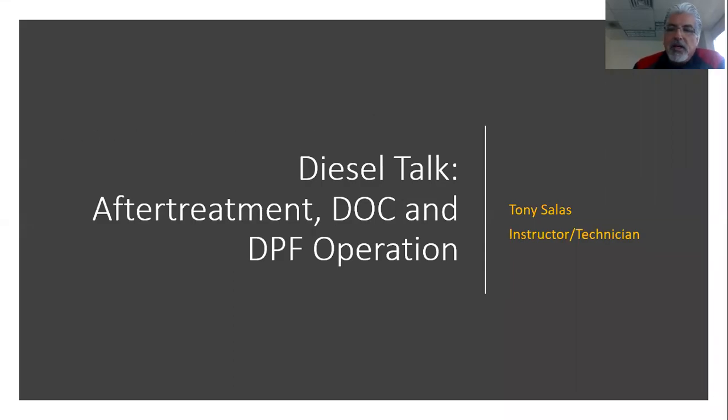Welcome back to Diesel Talk. My name is Tony Salas. The subject for today is after treatment, but we're going to focus only on the first stuff — in other words, from 2007 and a half onwards, on most model year diesel trucks and cars, we saw the use of the diesel oxidation catalyst and diesel particulate filter. After treatment will also include selective catalyst reduction or SCR, but in this diesel talk, we're going to focus on just the diesel oxidation catalyst and diesel particulate filter.